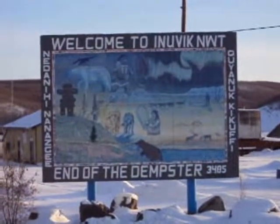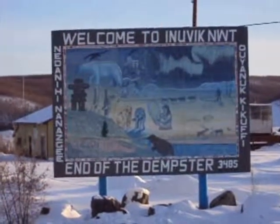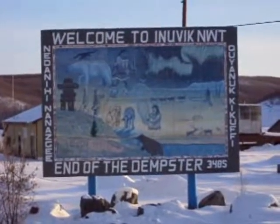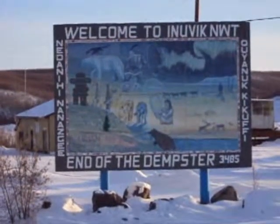Good day and welcome to Inuvik, Northwest Territories. It is the end of March and it is a balmy minus 20. Temperatures from minus 20 through to minus 40 this time of year is not uncommon. This previous week we had temperatures in the minus 30s.